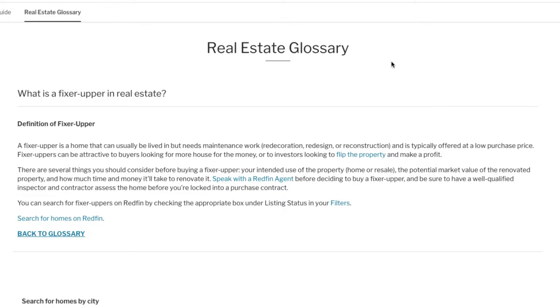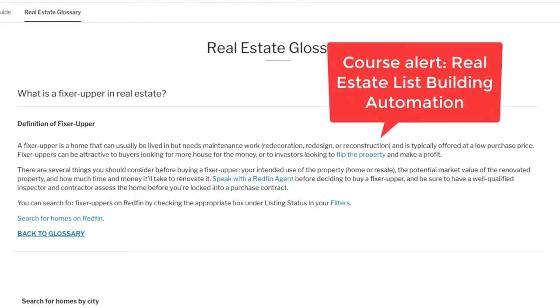If you want to understand how to automate list building, please check out my course, Real Estate List Building Automation, which combines Python, analytics, and automation in order to get metrics at your fingertips.